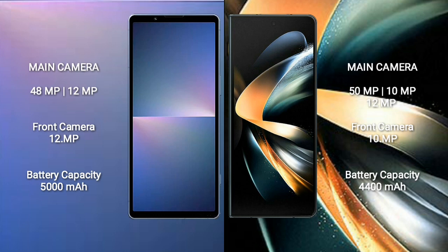Sony Xperia 5 Mark 5 has a 5000mAh battery with 25W fast charging support. Samsung Galaxy Z Fold 4 has a 4400mAh battery with 25W fast charging support.